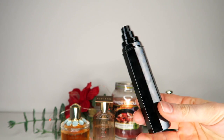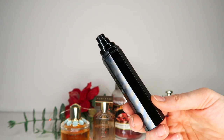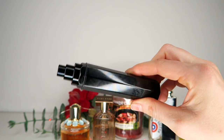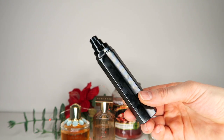Oh, this is so good. The longevity on this is very good, it projects nicely. It smells like a spicy, plummy, almost mulled wine type of scent but with a lot of cedar in the base. That woodsy base kind of reminds me of a Christmas tree or walking in a forest.